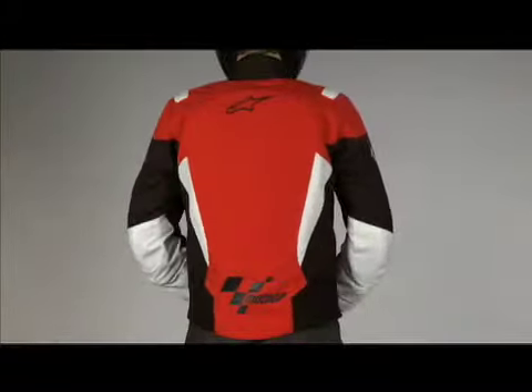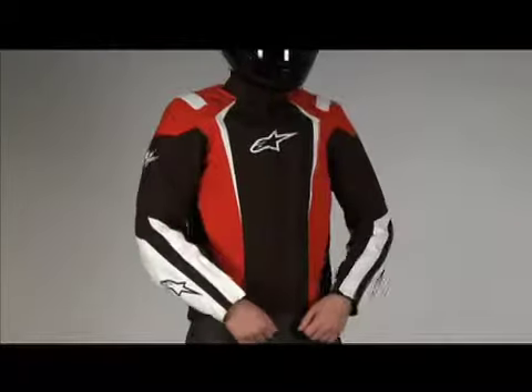Created for the Alpinestars MotoGP line, the Asin jacket, named for the classic Dutch TT race, is a versatile textile jacket made from highly abrasion-resistant polyester.